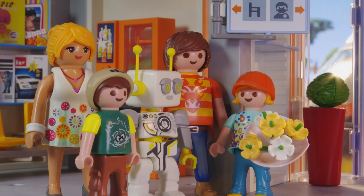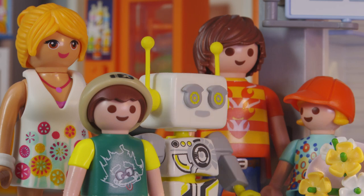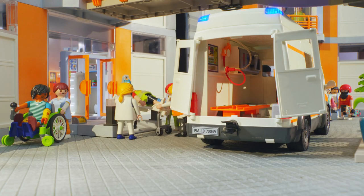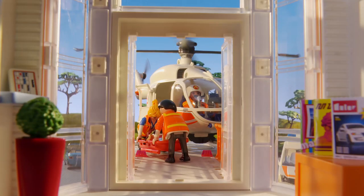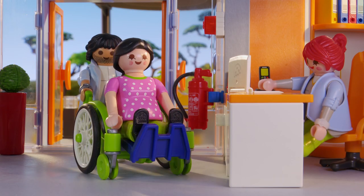Robert, you wanted to tell us about all the things that happen in a hospital. That's right, Lisa. A hospital provides care for all types of medical emergencies. These can include emergency cases that arrive by ambulance or by helicopter. However, you can also drive to the emergency room by yourself or take a taxi.